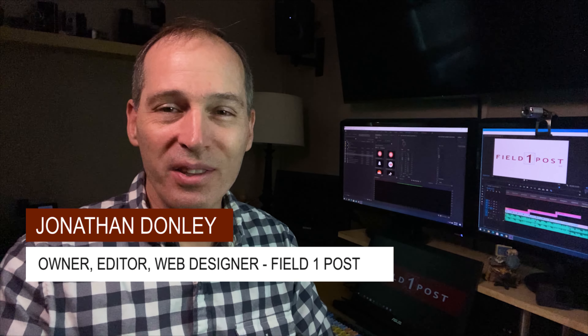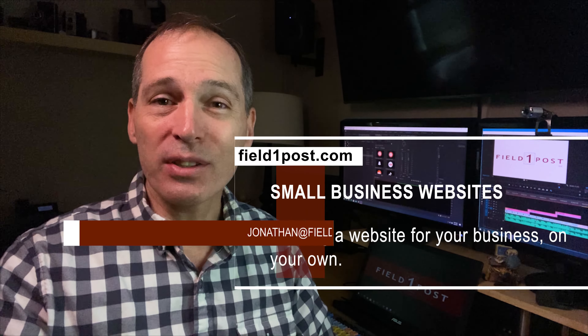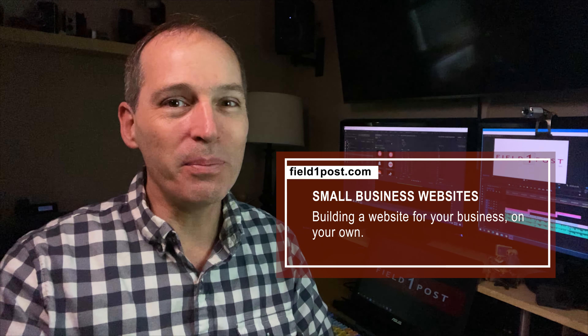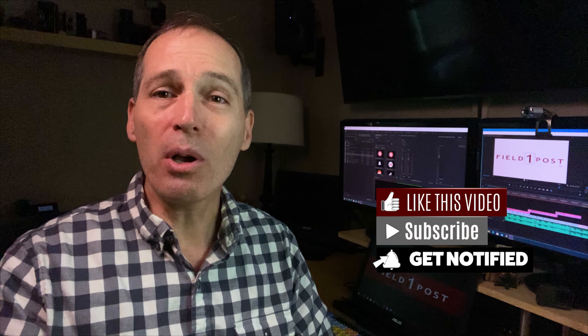Hi everyone, it's me, Jonathan Donnelly, founder of the full-service digital marketing agency FieldOnePost. On this week's Marketing Tips and Tricks video, we're going to be talking websites. You've decided it's time to build a website for your small business, and you're going to tackle this endeavor on your own. Maybe you'll use Squarespace, maybe you'll use Wix, or maybe you feel adventurous and you will try your hand at WordPress. No matter what platform you use, FieldOnePost is here to help. Here are 10 tips small businesses can use when creating their very own website.